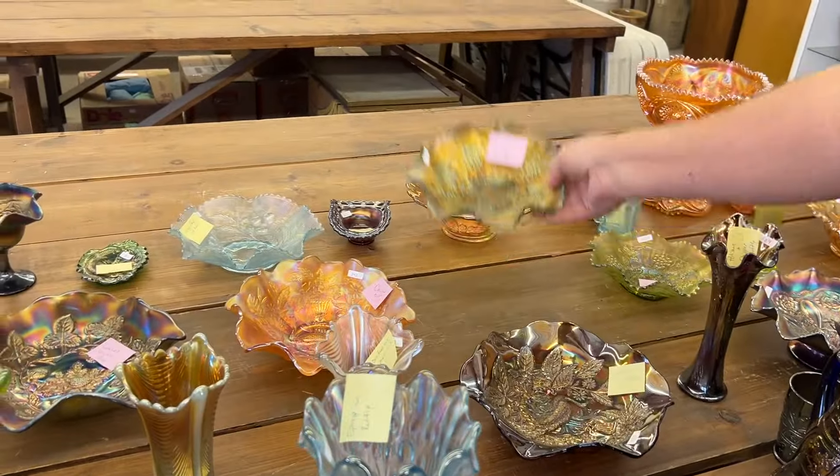Zigzag, tri-corner, crimped edge bowl in marigold. Really nice. Does have a base chip right there. Got it.